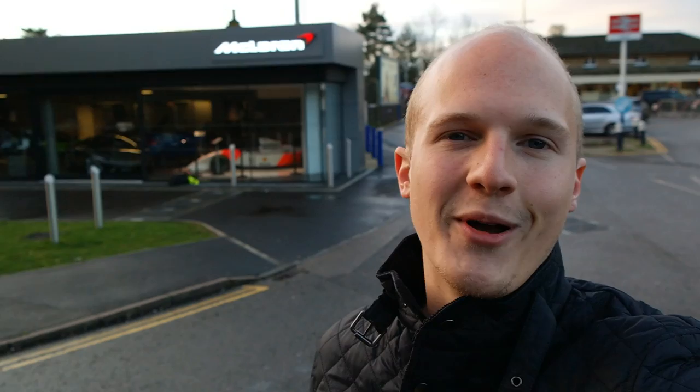Hello one and all, welcome to Scene Through Glass. It's a cold and chilly day in December but I've come down to McLaren Ascot because McLaren Ascot and McLaren London are doing something quite special today. They are taking four or five of their new 570S coupe models on a convoy into London.